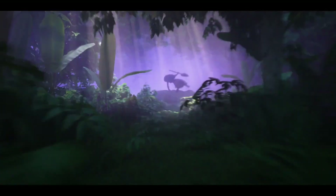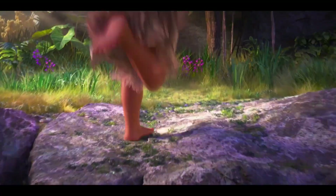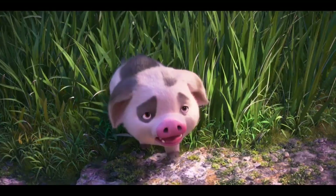Every plant is placed by an artist. Every flower, everything is completely designed. And that comes from the research, and it's all very specific to the Pacific region. But also, we get to go to these fantastic realms.